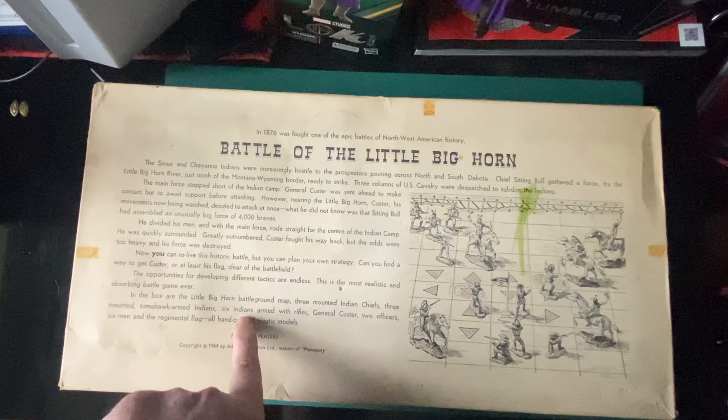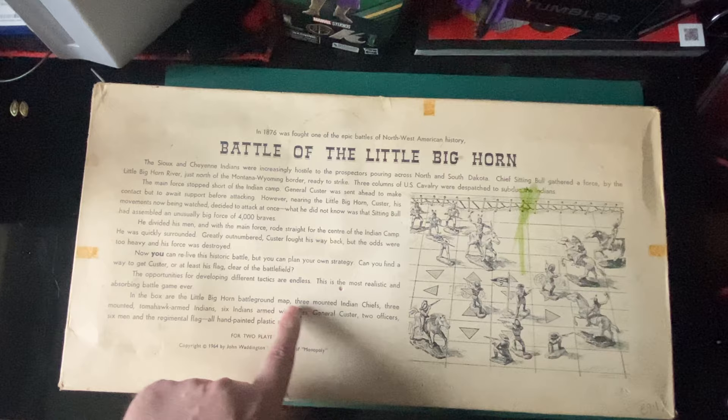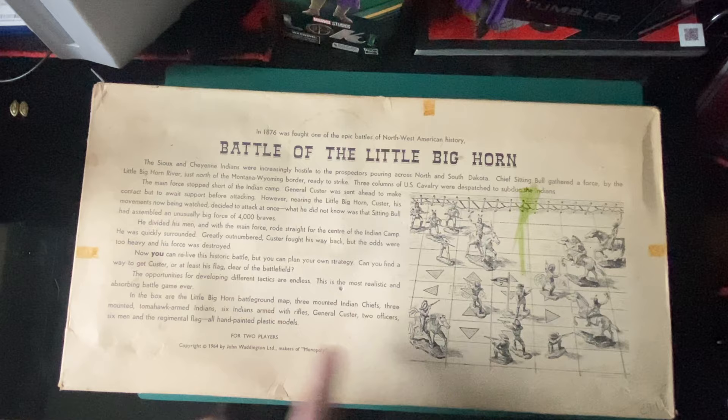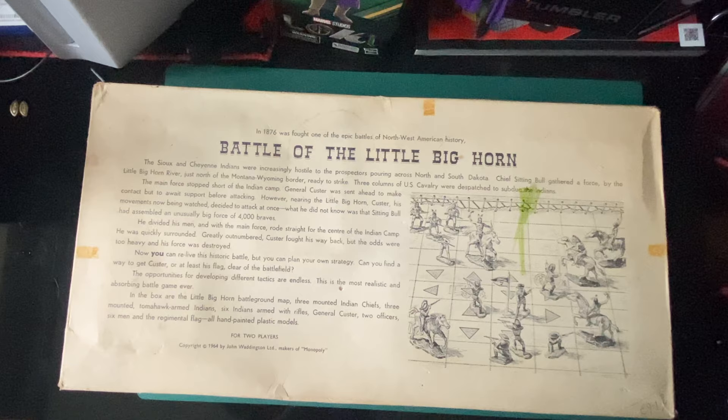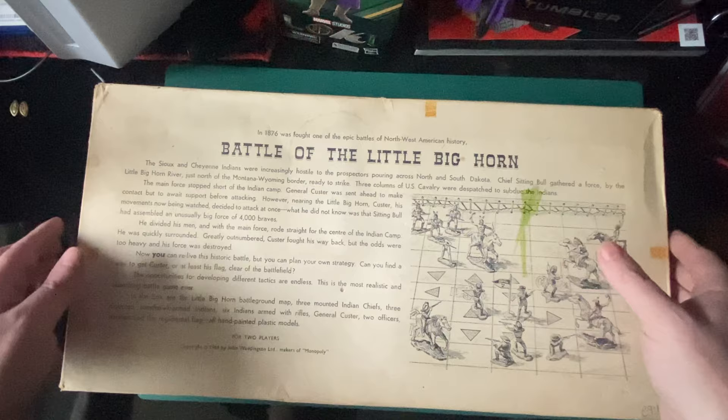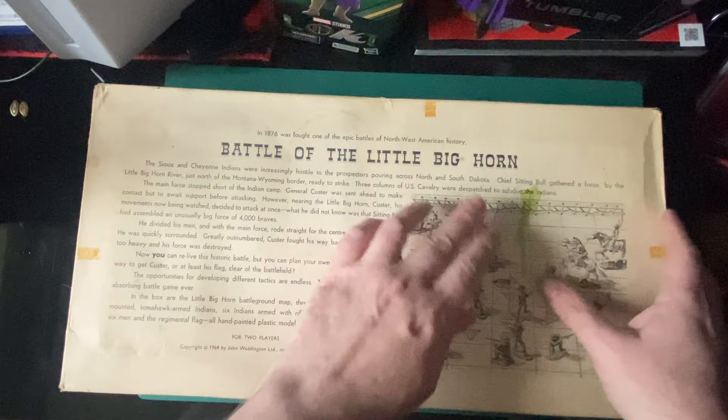In the box: a Little Big Horn battleground map, three mounted Indian chiefs, three mounted tomahawk-armed Indians, six Indians armed with rifles, General Custer, two officers, six men, a regimental flag — and all hand-painted plastic models. That was 1964, one pound sixty-two.